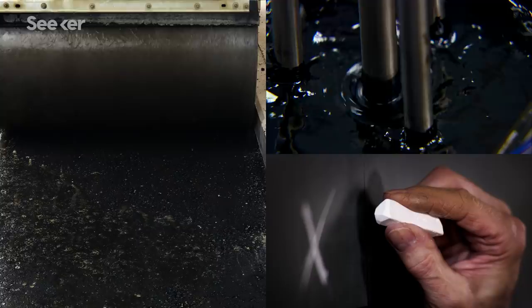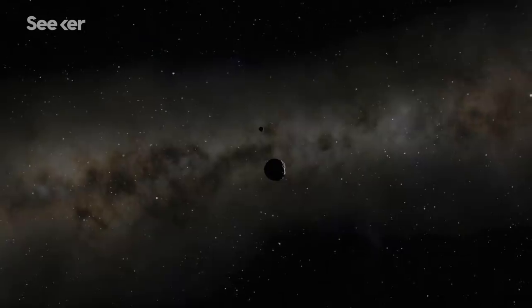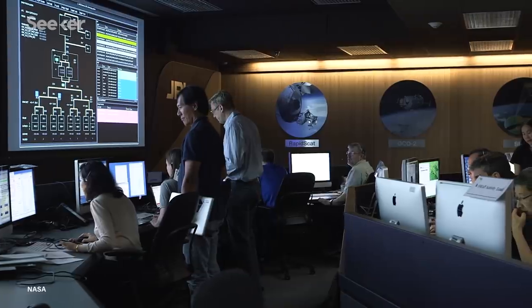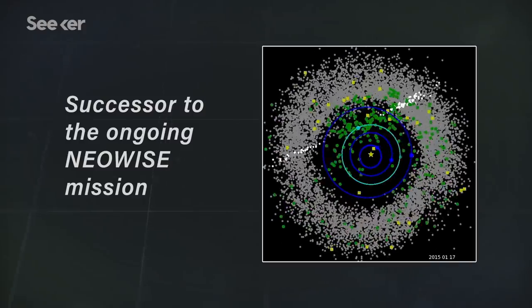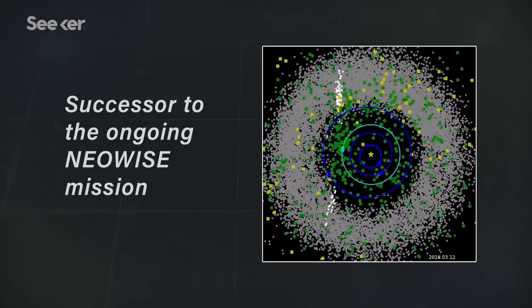The problem is, finding these C-type asteroids is tricky. The carbonaceous asteroids are extremely dark — darker than a blackboard, darker than freshly laid tar. How do you find those? All that sunlight they don't reflect gets absorbed, warms them up, and they glow in the infrared. That's why scientists at NASA's Jet Propulsion Laboratory are developing the Near-Earth Object Camera, or NEOCAM, which, in addition to identifying potentially hazardous near-Earth objects, will be able to comb the infrared for evidence of C-type asteroids.